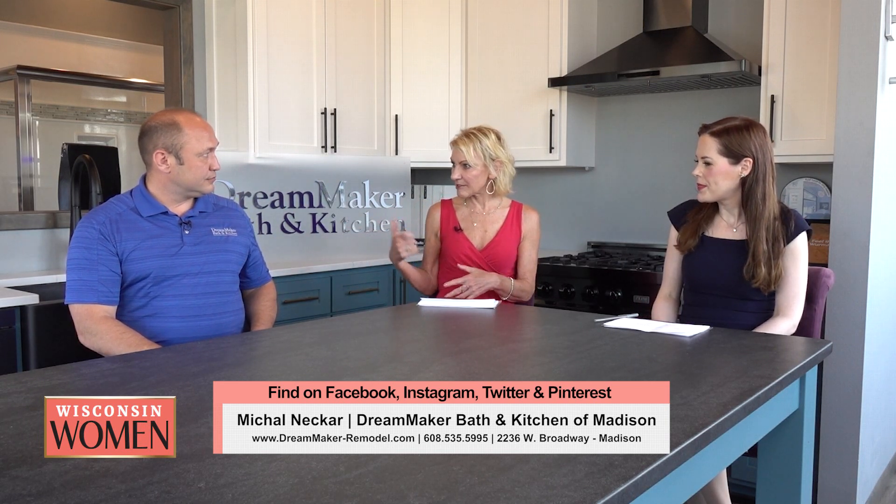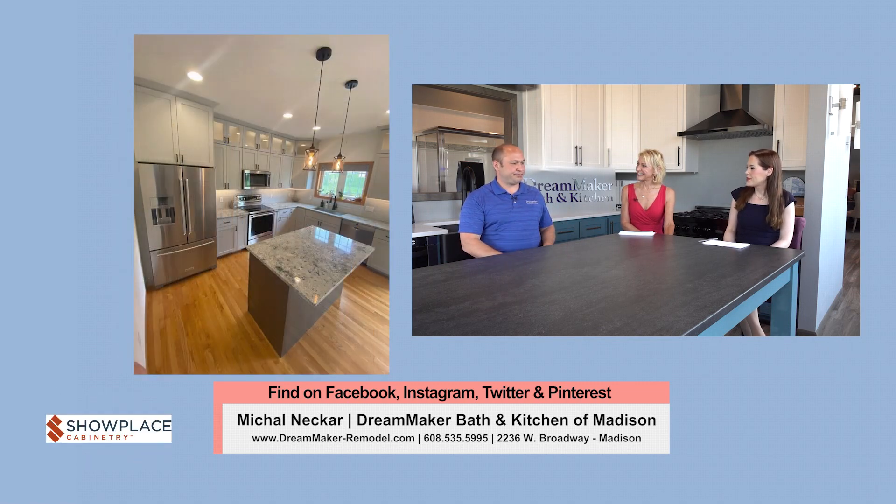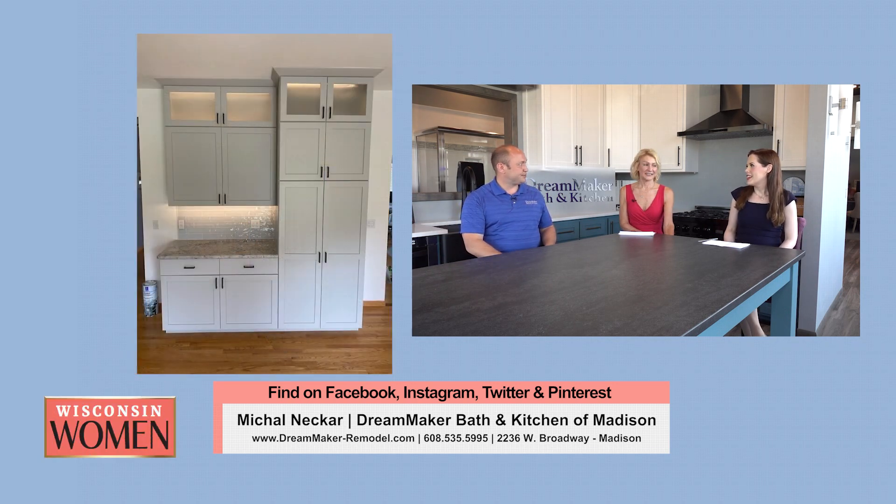Do contractors usually come in during the day? Can I leave for a couple of hours? Yes — you don't have to worry about it. We ask for permission to access the home at any time of the day. We'll do that a couple of different ways, whether it be a lockbox or access to a garage code, which we change. That makes it a lot easier so if you need to run an errand for a couple of hours, you don't have to be there.